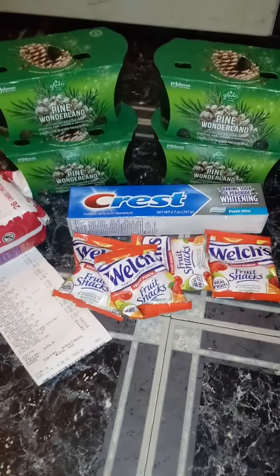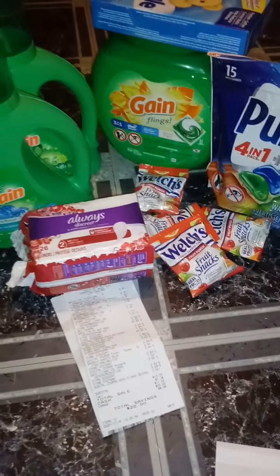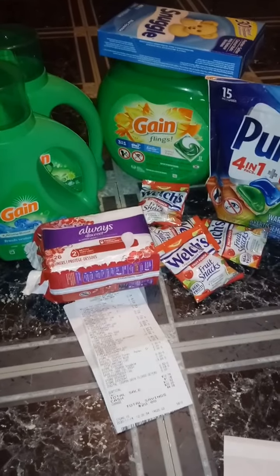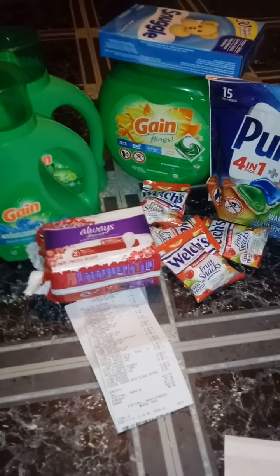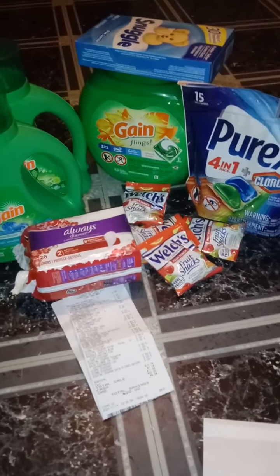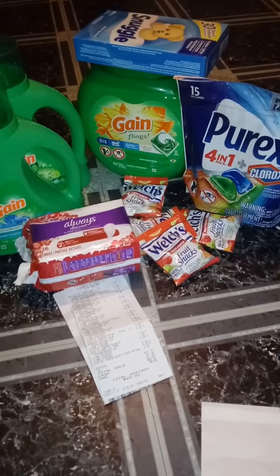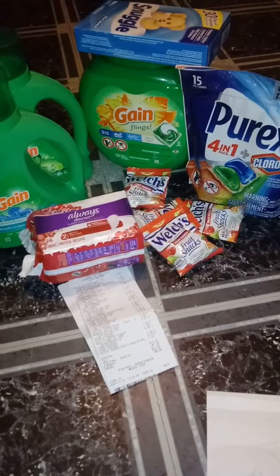I will make sure that I link Crystal Coupons in the description box down below — please make sure you click on her link because they put up some really awesome deals. In her video, you will also see Madison. I'm going to link Madison down below as well. Her channel is called Madison Madness and she puts up really good deals — not just on couponing, but on penny deals and other stuff. Alright everyone, I hope you liked this video. Please make sure you like, subscribe, and tell your friends to watch my channel. You all have a good one. Bye.